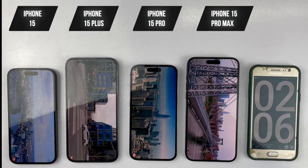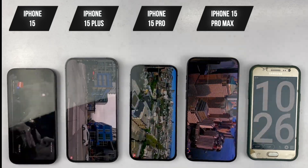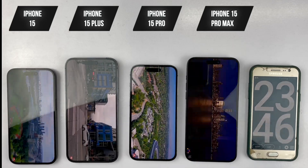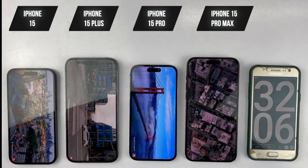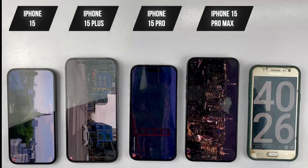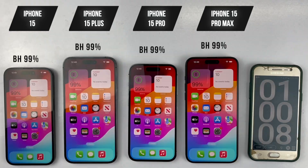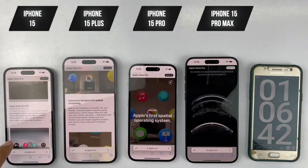We're going to kick things off with one hour of YouTube video streaming, streaming the very same video at 1080p quality full screen on all four devices for one hour. Checking in after a full hour of YouTube streaming, all devices are at 99%, which is amazing after the new iOS 17.0.3 update.